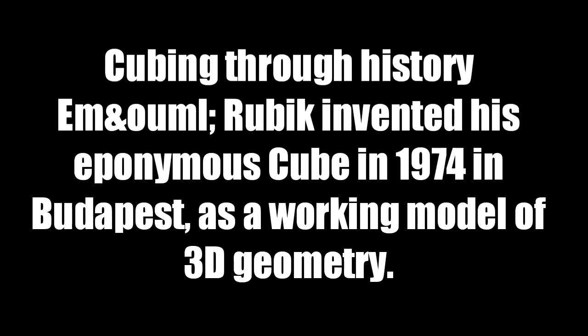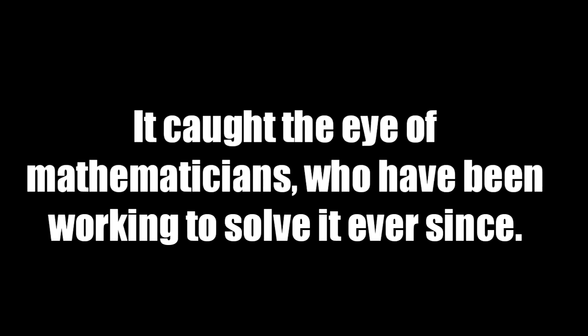Rubik invented his eponymous cube in 1974 in Budapest as a working model of 3D geometry. It caught the eye of mathematicians, who have been working to solve it ever since.